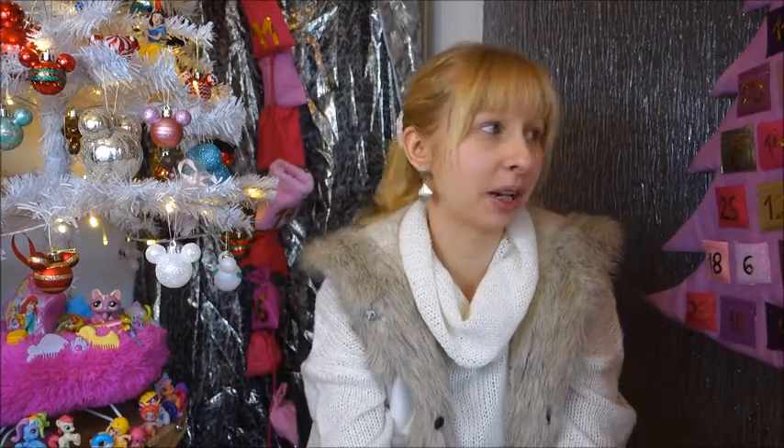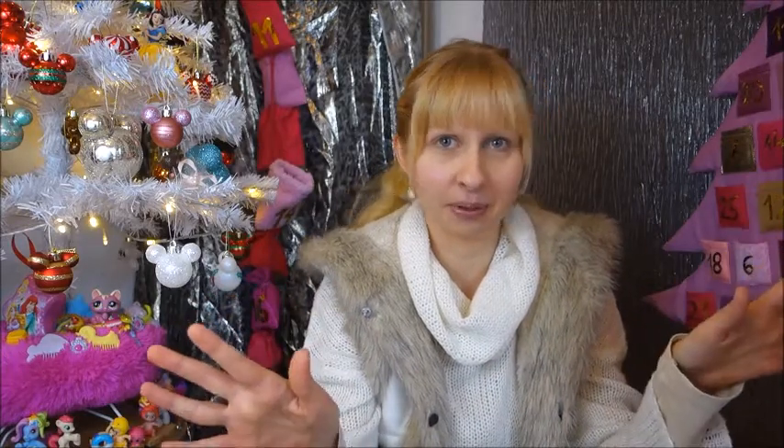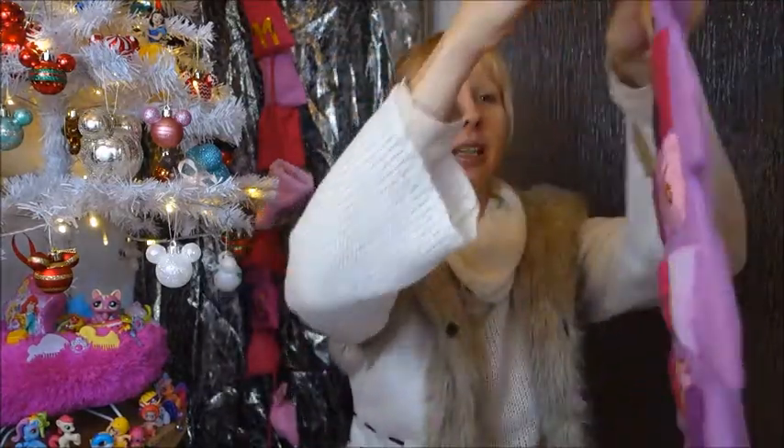Hello everyone, Lau here, welcome back to my channel and welcome back to Vlogmas day 15. As you might have noticed, I'm not wearing makeup today so don't come at me — my face just needs a no-makeup day or something. But we're still opening my advent calendars.